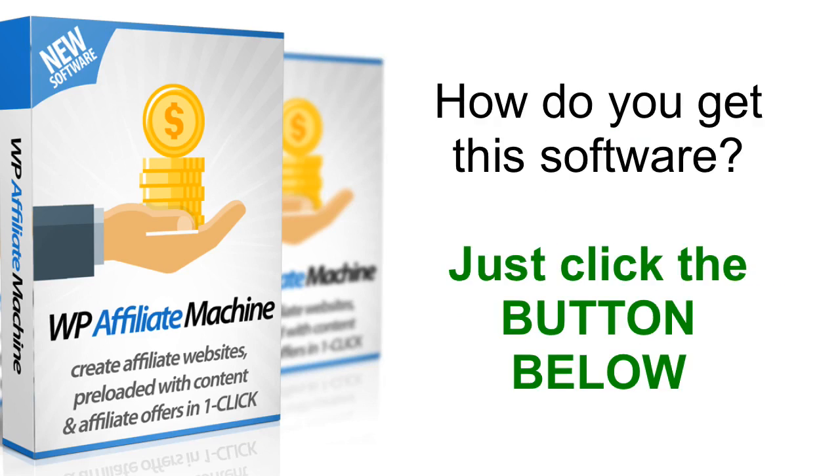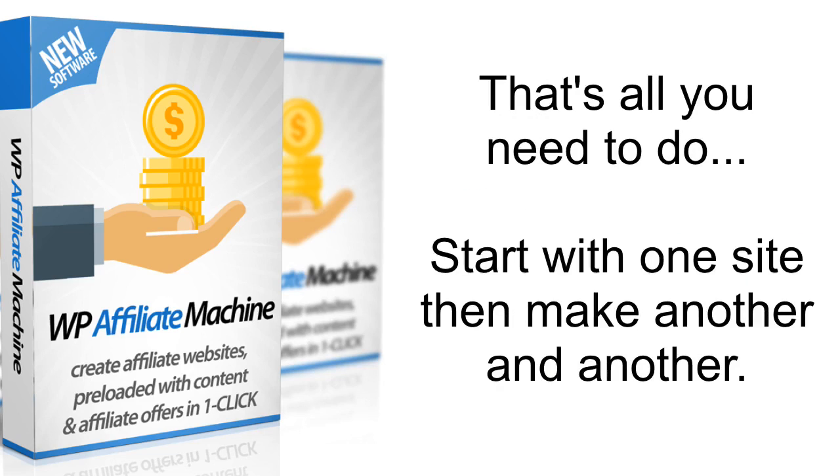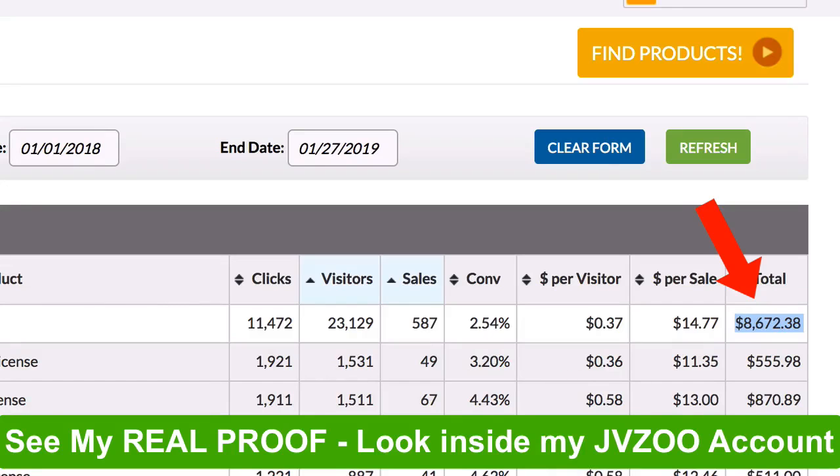So how do you get this? All you have to do is click the button below and get your copy of WP Affiliate Machine today. Imagine if just one site could make you $500 per month — how many such sites will you create? Start with one site and then make a few more to earn a full-time income from affiliate marketing. Many top marketers do this and you have seen proof that I have done this exact thing over the last few months. It works — all you need to do is take action.